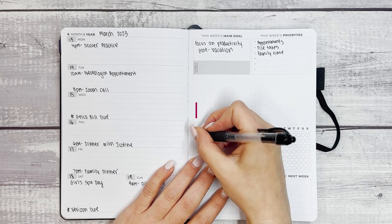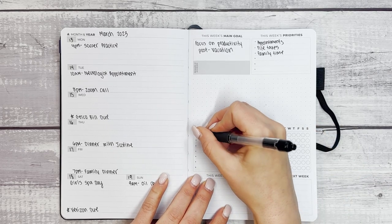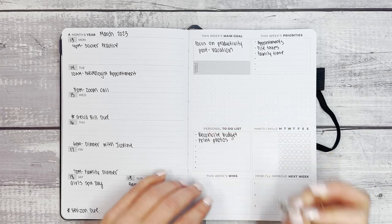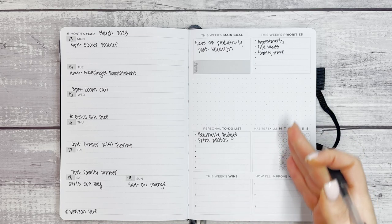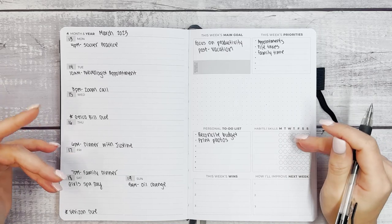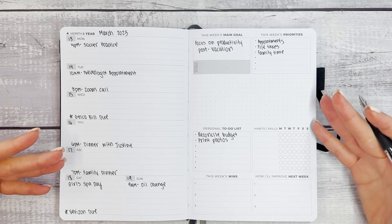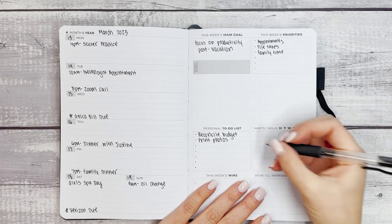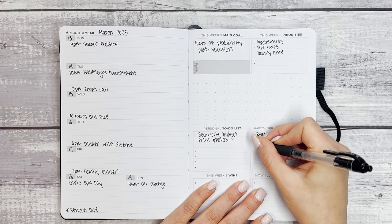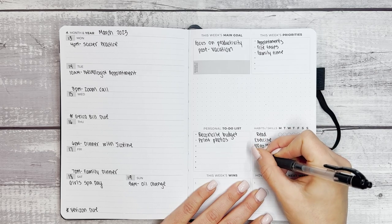Another thing to jot down is a personal to-do list. After coming back from a trip: reconcile budget, print photos — and we'll leave more room. We can use the habits and skills section here as a kind of checks-and-balances space. For habits and skills we're going to do: read, exercise, 100 ounces of water, clean, and social call. So we have our top level set up here.